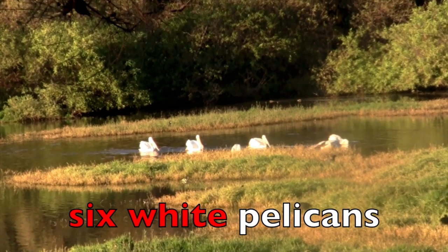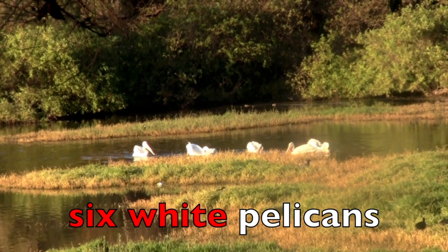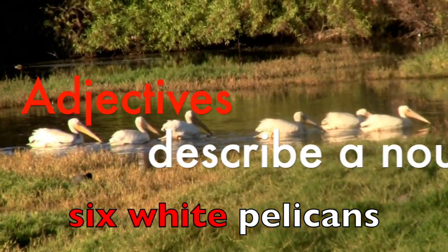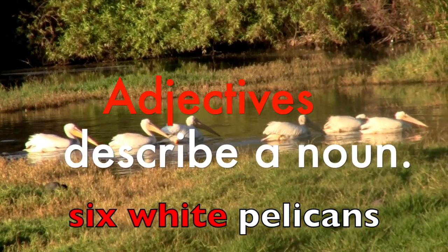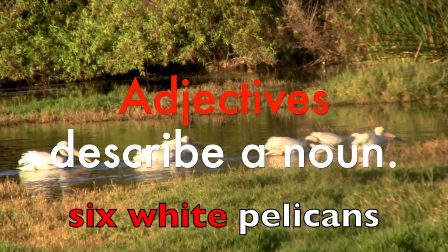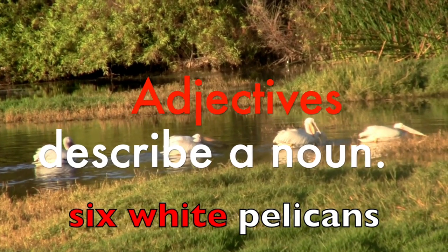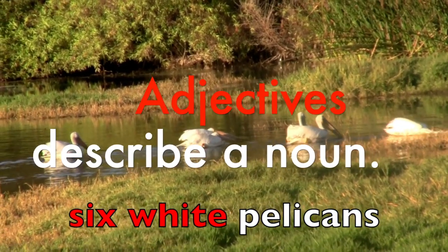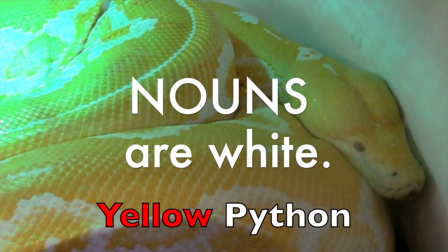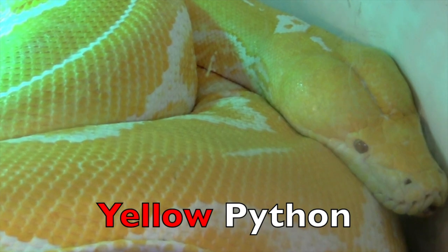Hi boys and girls, I am so happy to be with you again. We are going to do a fun, fun adjective lesson. Here you see six white pelicans. Adjectives describe a noun. So how many pelicans are there? Yes — six. And what color are the pelicans? White. So six and white are the adjectives that describe the noun pelicans. Yellow python — python is a noun. What word describes the python? Yellow — the color of the python is yellow.